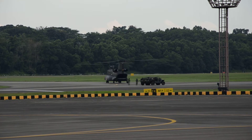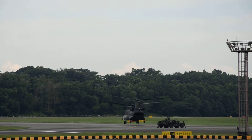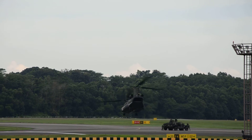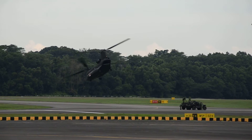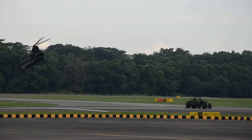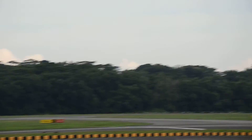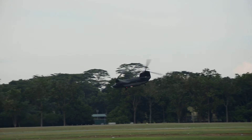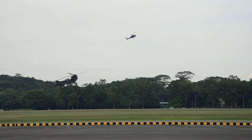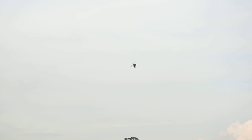While the troops are being inserted by the Chinook, the Apache Attack Helicopter is maintaining a roving combat air patrol and looking out for any possible enemy intrusions. In recent years, the Chinook has been called upon to support many humanitarian aid and disaster relief missions, like the earthquake and tsunami relief in 2004, and also the Hurricane Katrina relief efforts in the USA.